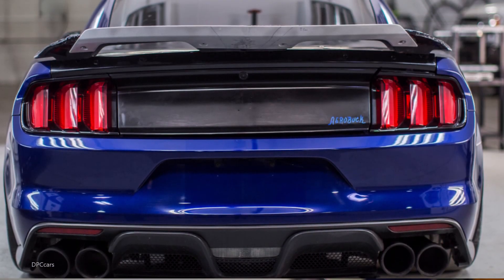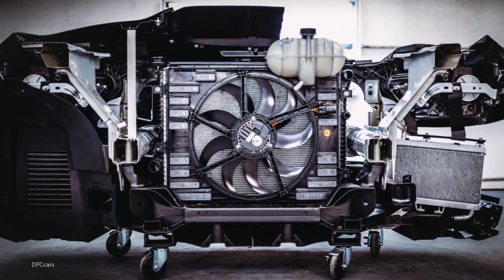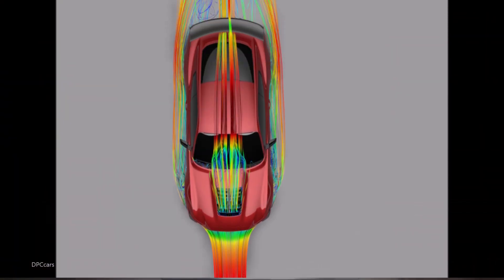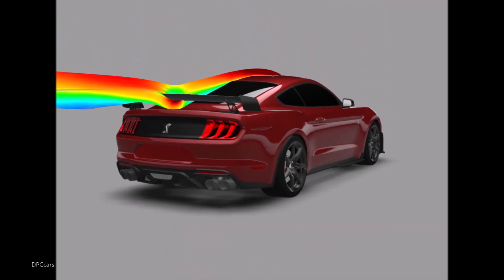To help showcase that capability, Ford's latest GT500 press release talks about the extensive testing and development that took place, including the use of supercomputers and 3D models to study airflow cooling for the engine and brakes, not to mention added downforce for the GT500 trim levels.